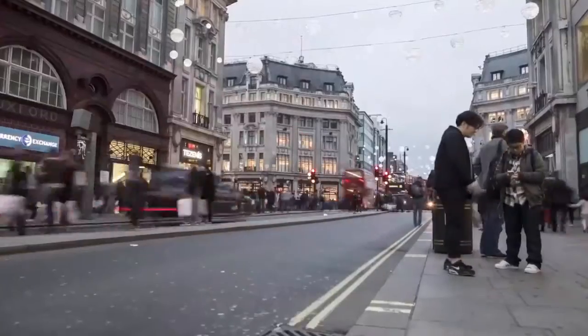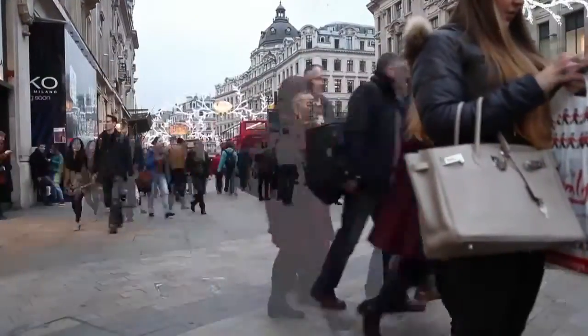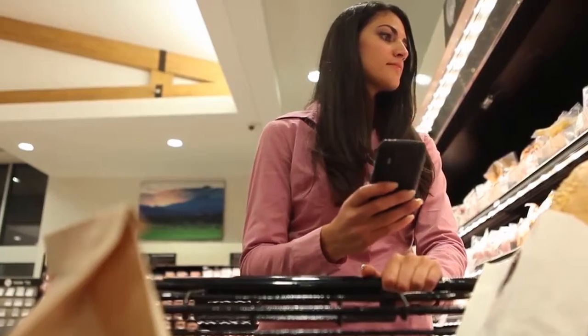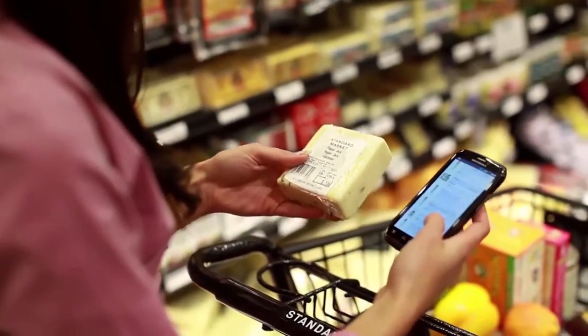Retail has gone through massive changes recently. We can shop anytime, anywhere. Over half of us research online before visiting a store and often have more knowledge about a product than staff. Many customers also use guest Wi-Fi to look at prices, reviews and send pictures of items to friends while they're in stores.